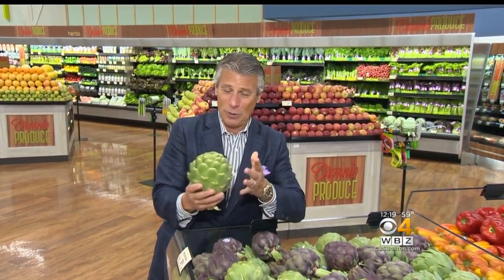And I'm Tony Tantillo — until next time, I'm your Fresh Grocer. Always remember to eat fresh and stay healthy. I love these stuffed — I'm going to stuff them, and they're so big. I'm going to buy a few of these right now. I'll be back. Talk to you later.